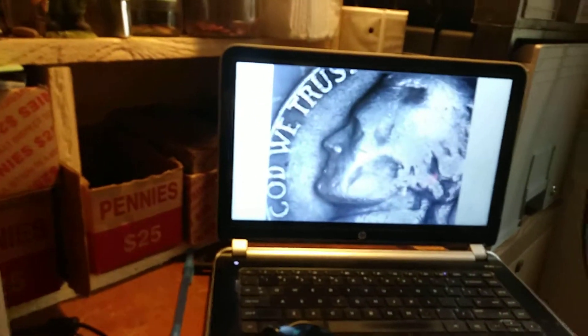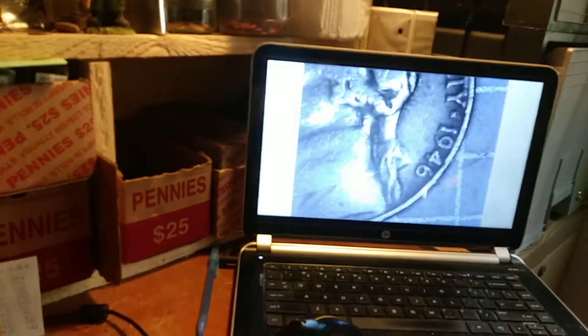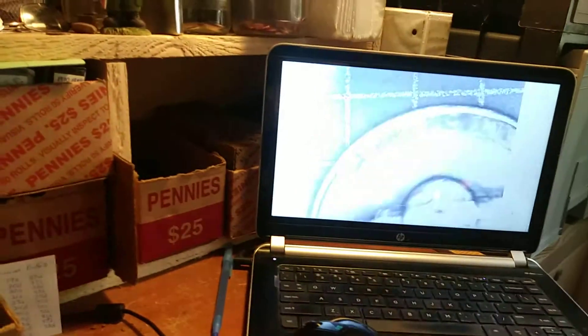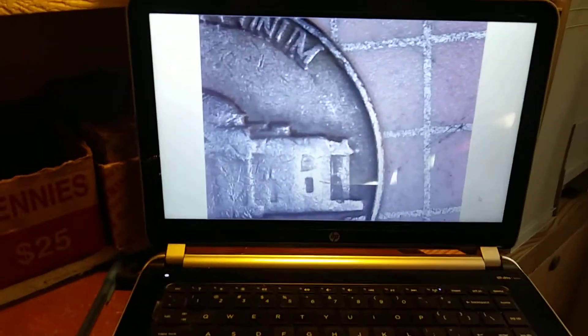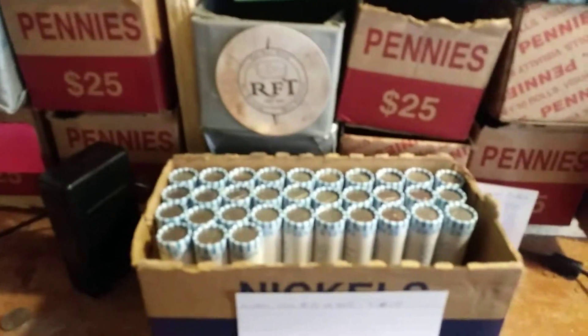We're on roll 17 and we've got another 1940s nickel. Let's take a look — 1946. Do we have a mint mark? No mint mark — 1946 Philadelphia. On to the next.